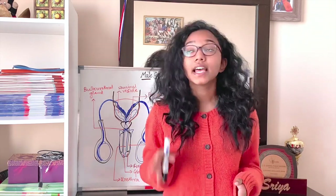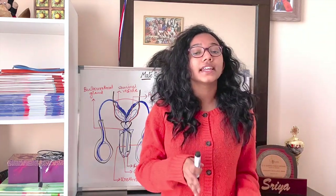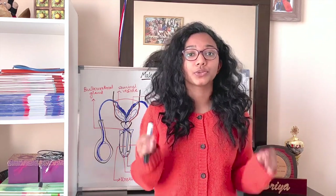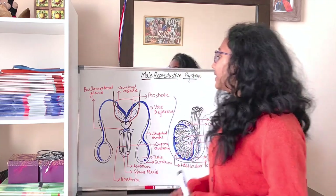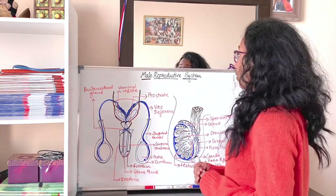In males, the primary sex organ is the testis. There is another set of organs called the secondary sexual organs, which do not produce gametes but do help in the entire process of sexual reproduction. So let us start with the basic outline of the anatomy of the male reproductive system.